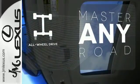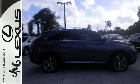Control the road with all-wheel drive. A new expression of luxury. Take this RX 450h for a test drive today.